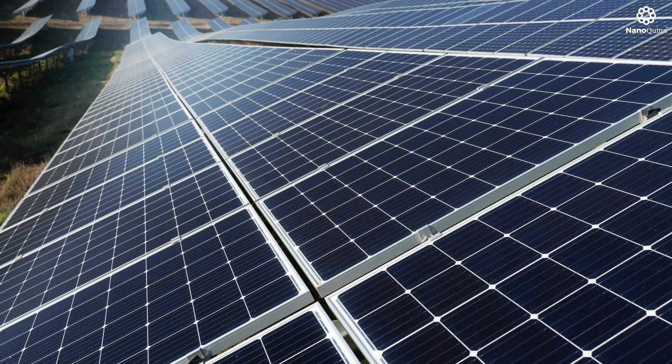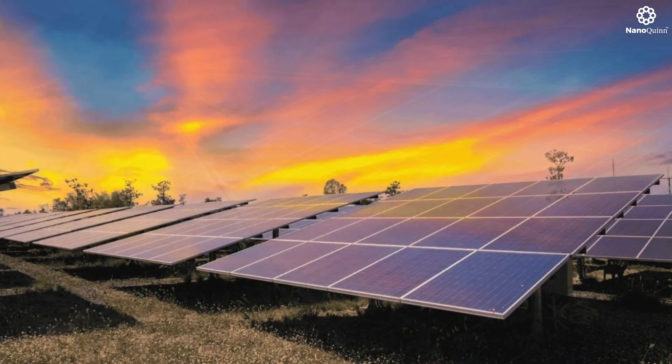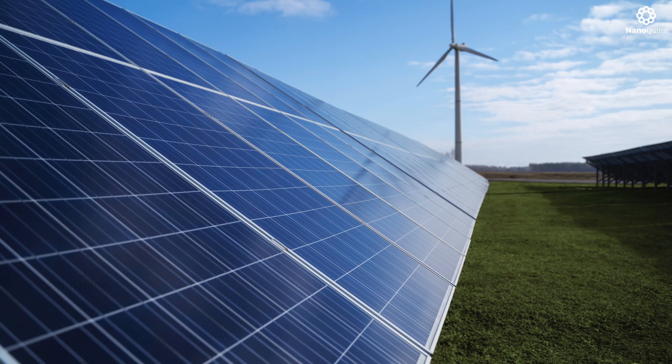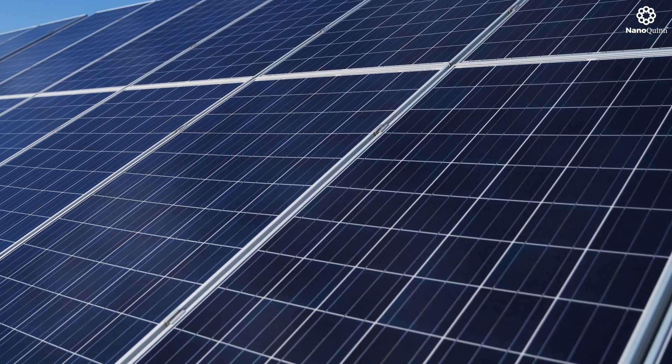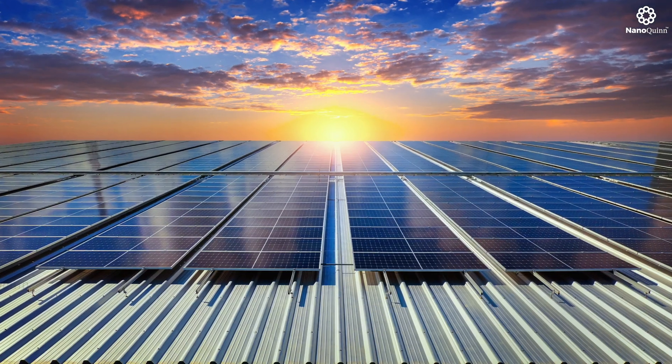Revolutionize your solar panel efficiency with NanoQuint Solar Smart Nano Coating. Say goodbye to dirt, dust, and maintenance headaches, and hello to cleaner, more productive solar panels.